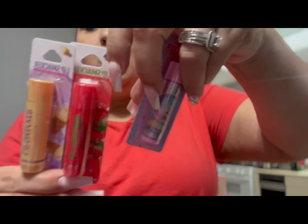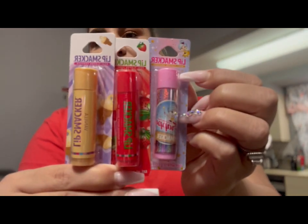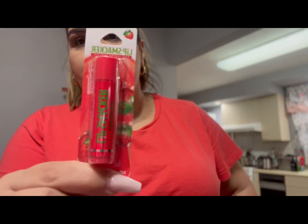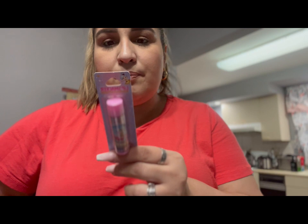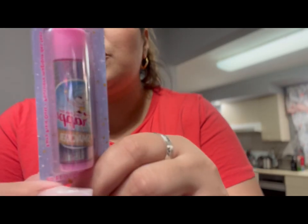They had a whole display of the Lip Smackers — a whole full display, so many different flavors. I just randomly grabbed three because I could not decide which ones to get. This one is vanilla, this one is strawberry, and then this one says fairy pixie dust, best flavor forever, and it says frappe. So I'm assuming maybe like a coffee, but look at how cute these are. The packaging is so cute and they had at least 15 different ones.